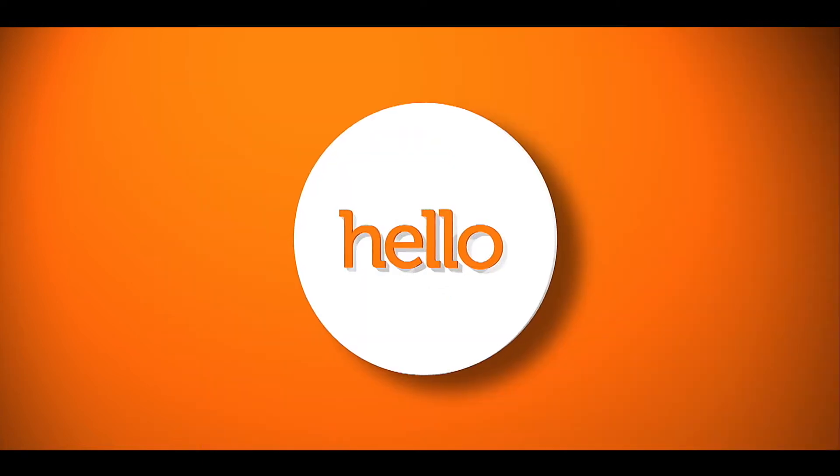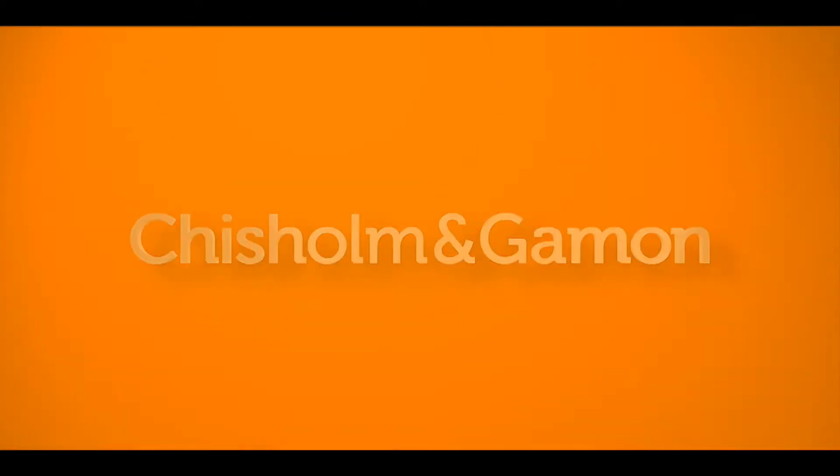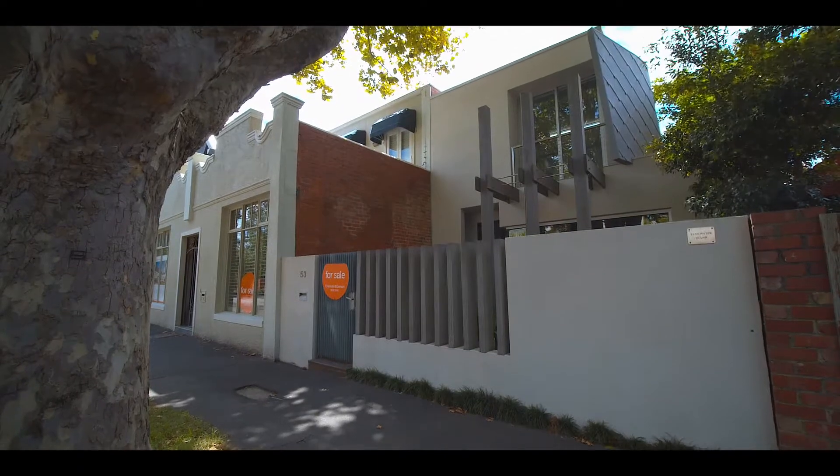Say hello to life changing all the time. Hello, Sam Gaiman, Chisholm and Gaiman, and welcome to 53 Addison Street in Elwood — a bold, distinctive, freestanding home that has been exceptionally well designed.